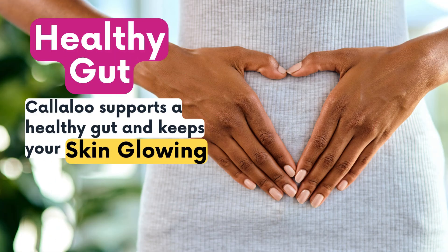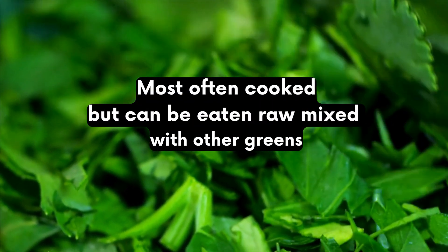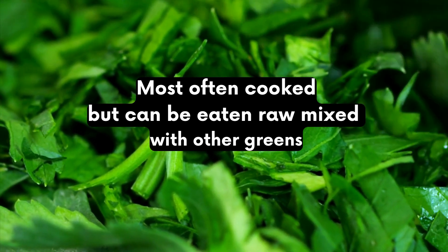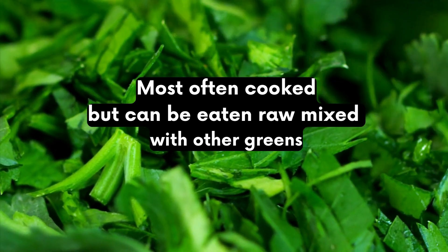Typically it's cooked but you can toss it raw into your salad with other greens and this is going to add a freshness, slightly earthy flavor that complements your favorite dishes.